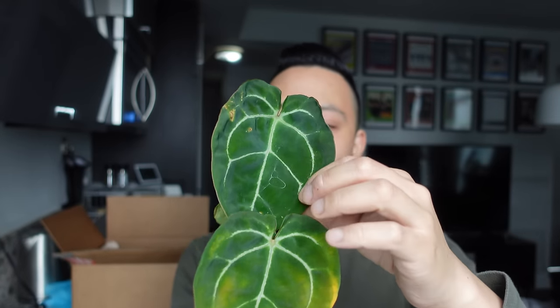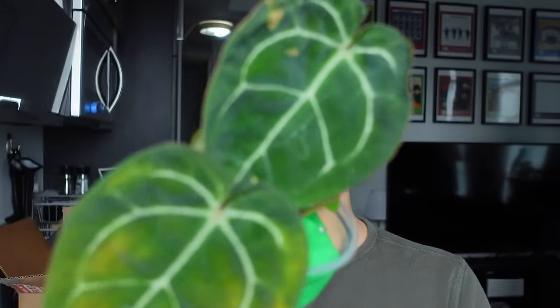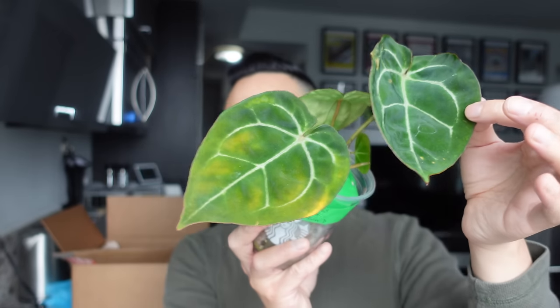I wanted to get a bigfoot seedling, but because I saw this one was a lot bigger than a seedling, I went for it. My track record with itty bitty seedlings is very poor — I don't know how to do anthurium seedlings. I think it's because I don't have high humidity and they just decline. Seedlings need perfect conditions to thrive until they're more mature. The bigfoot is exciting because you just don't know yet what it's going to look like.